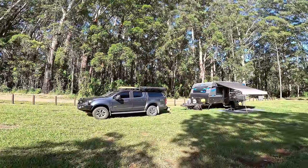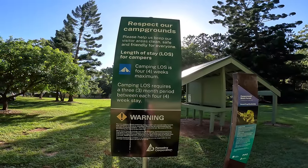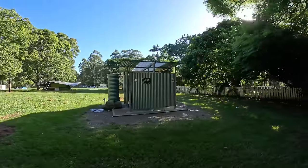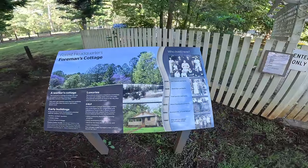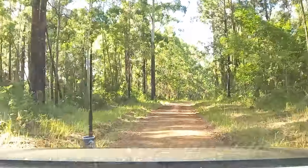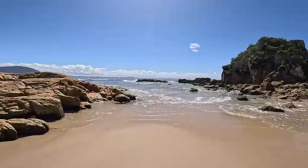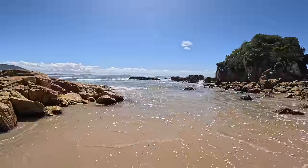Like we said in the intro, we finally found ourselves a free camp here in the Coopanooc State Forest. You can stay up to a month here, which is fantastic. It comes with picnic areas, barbecues, tables, toilets, access to fresh water. There's the old cottage here — the forestry headquarters — which was used for about 100 years or so. Some fascinating reading there. Obviously not used anymore. Just beautiful drives through the forest and we're going to use it as our base camp to go out and explore New South Wales's beautiful coastline out in the Crowdy Bay National Park.